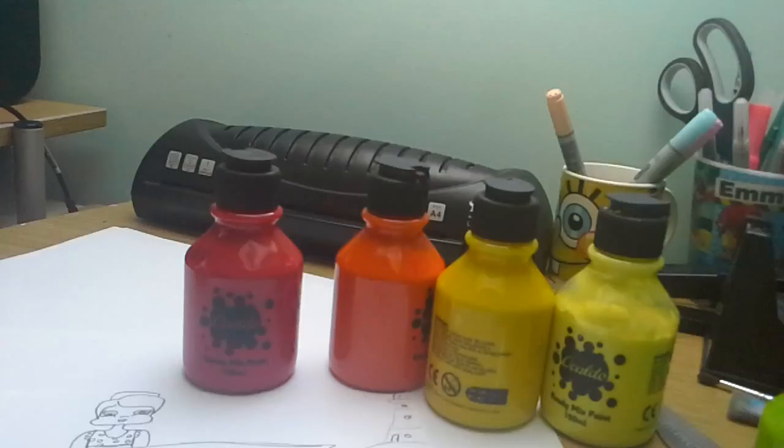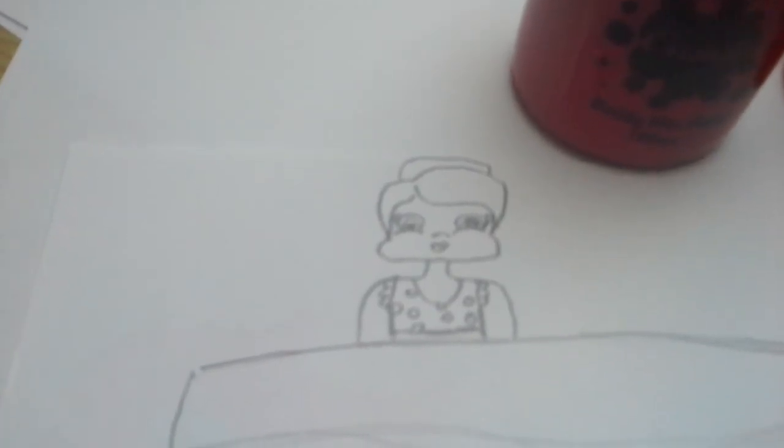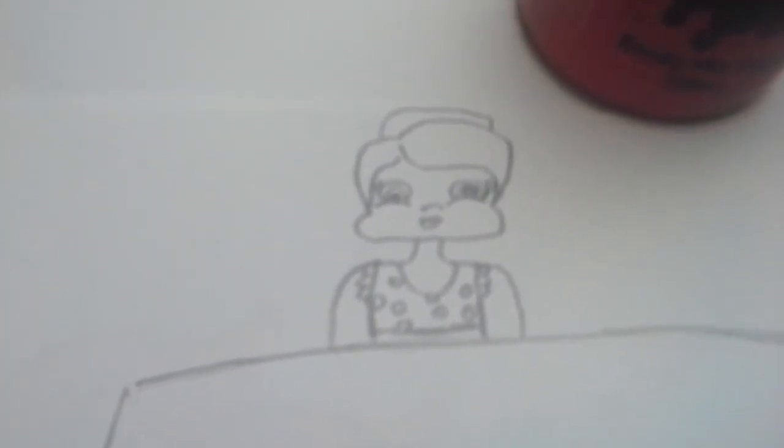Hey guys, it's the Artistic Simma here doing another video. I'm going to show you my almost finished real piece of art — it's not quite finished yet but I've done all the drawing. So I've drawn this massive sea scene, with a little girl on the boat.